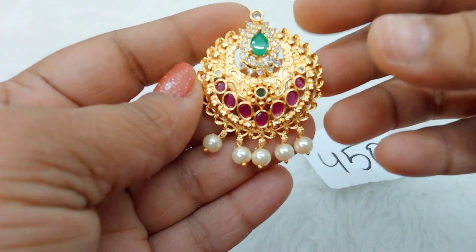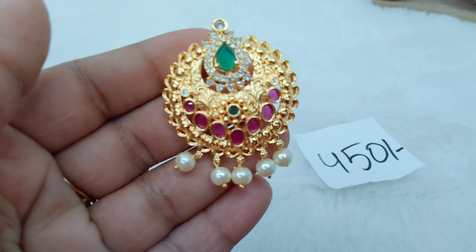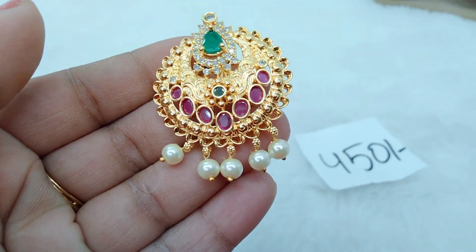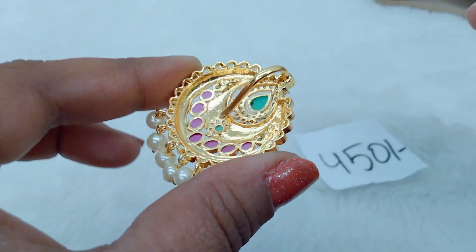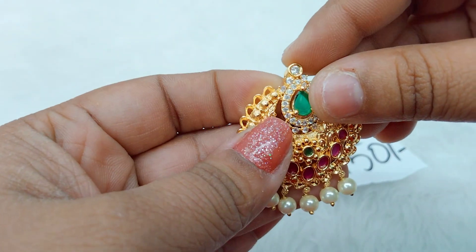Next up we have this beautiful gold replica pendant. It has original gold polish, pink and green stones on the front, clear polish on the back side, and a gold openable hook.